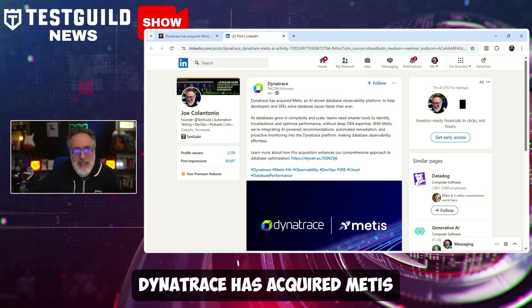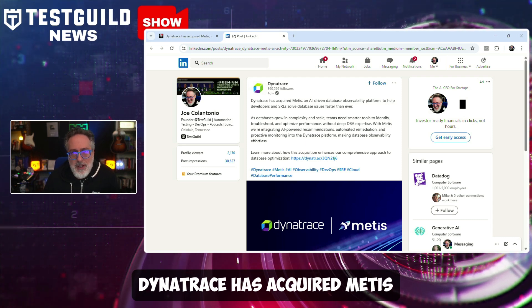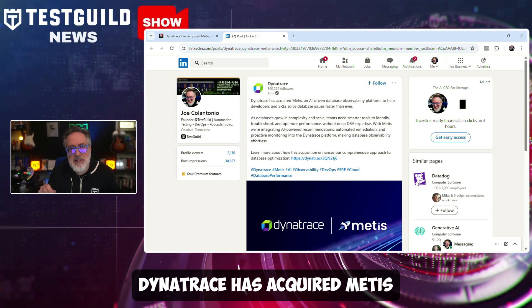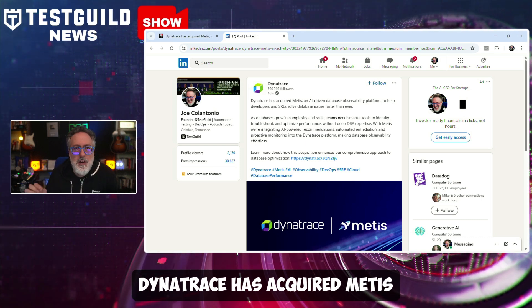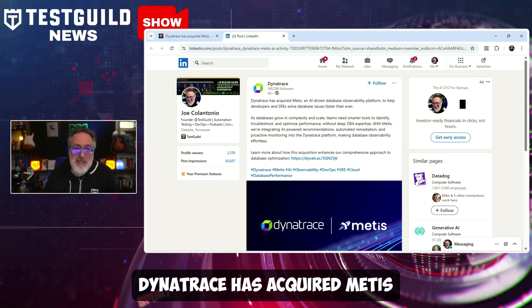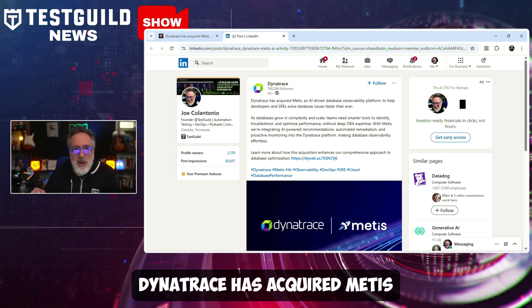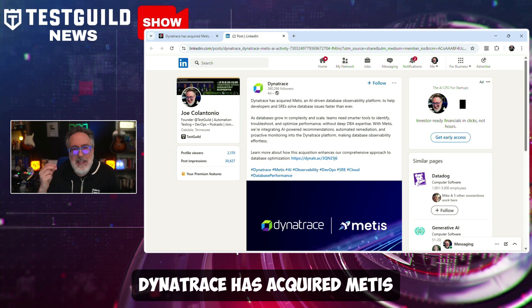In this week's Follow the Money segment, Dynatrace has just announced they acquired database observability company Metis. Metis Technology offers automated recommendations for SQL statements, vector search queries, indexes, and database schemas — areas that traditionally require specialized expertise. This integration aims to simplify database management for developers and site reliability engineers working with cloud-native databases like PostgreSQL and MySQL. Databases have always been the backbone of applications but a major source of performance bottlenecks, so acquiring a company that helps troubleshoot these issues is an awesome step, making database troubleshooting as seamless as any other part of your DevOps workflow.